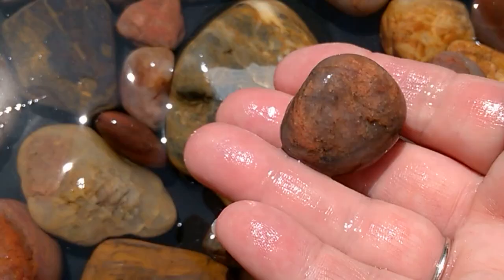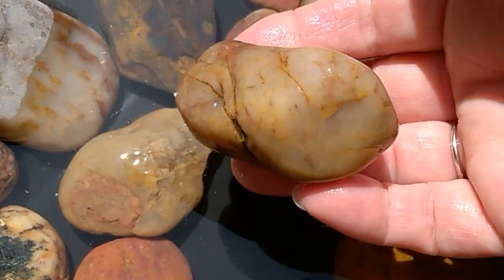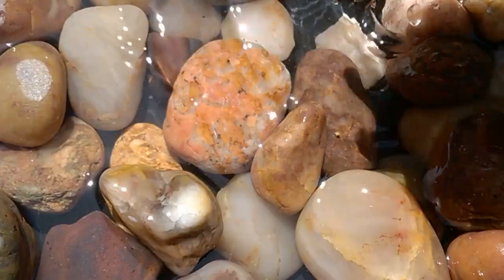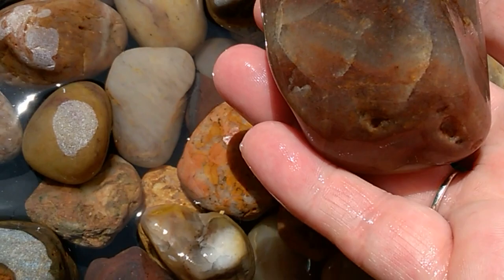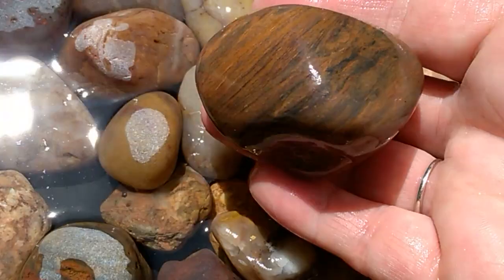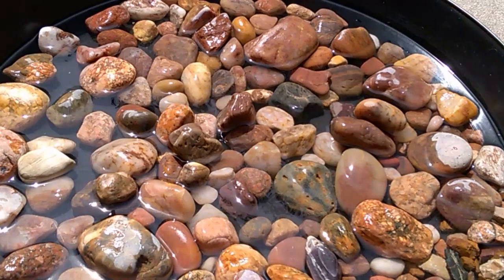You will go home happy with what you found — you'll never be disappointed. I just wanted to share some of these with you because a lot of times I don't show these on video. This is one haul from a trip to Lake Superior. You will not be disappointed; you will come home with a variety of beautiful, colorful rocks. Thanks a lot for watching. Have a great day. Bye-bye.